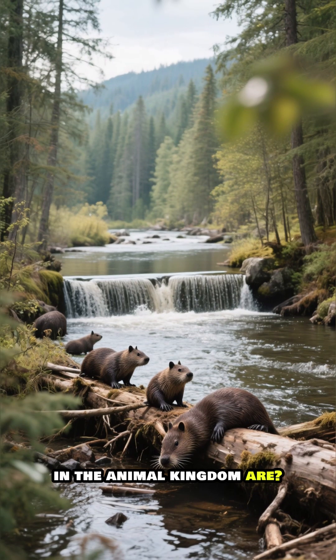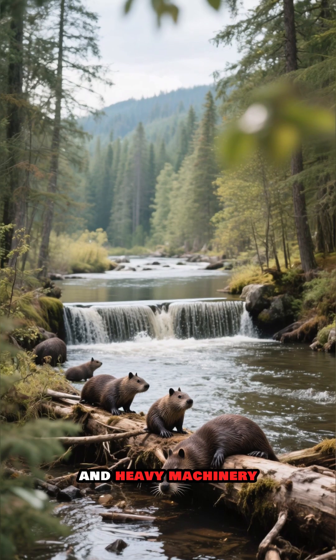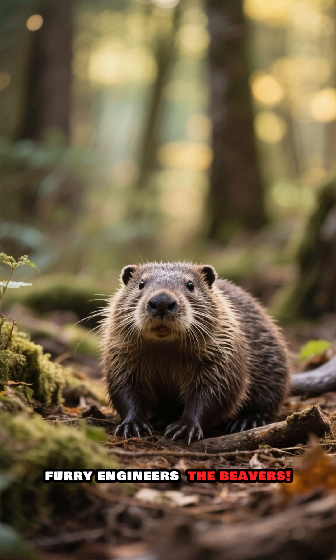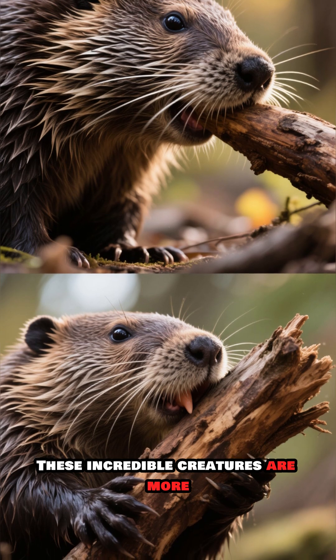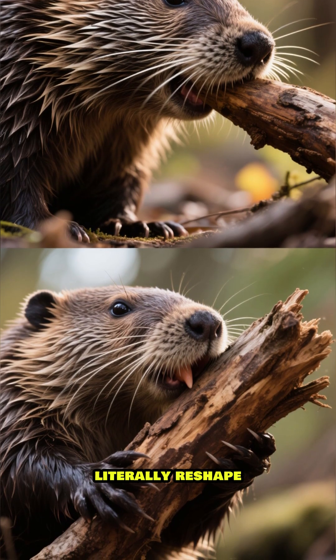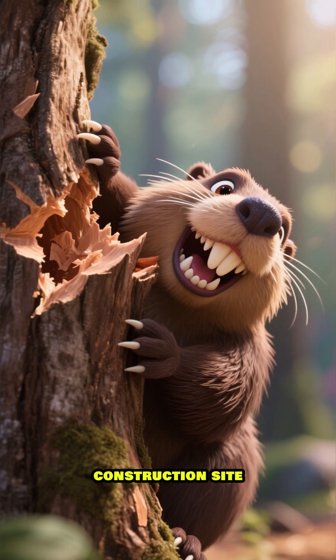Ever wonder who the best builders in the animal kingdom are? Forget blueprints and heavy machinery. Meet nature's tiny, furry engineers — the beavers. These incredible creatures are more than just cute faces. They are master architects who literally reshape the world around them. Let's dive into their construction site.